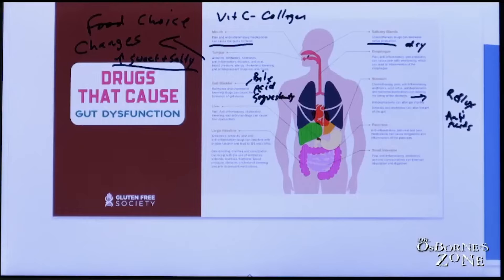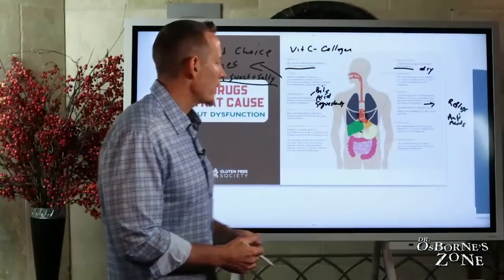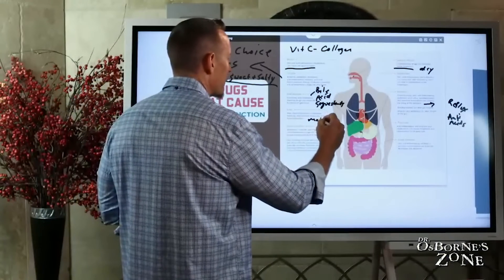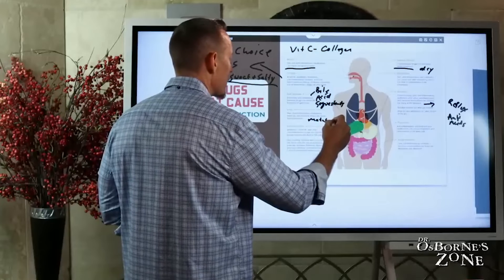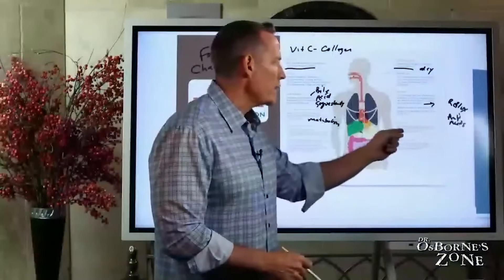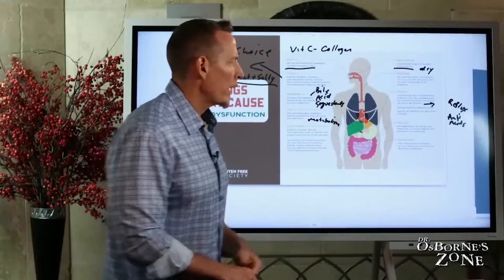The liver: pain drugs, anti-inflammatories, cholesterol-lowering, and antiviral drugs can cause liver dysfunction, mainly because the liver has to metabolize these medications. The more medicines you're taking, the more pressure you put on your liver, making it harder to do its job efficiently over time. Moving to the pancreas: anti-inflammatories, antivirals, and pain medications can cause inflammation of the pancreas.